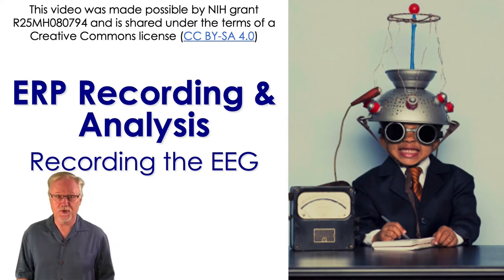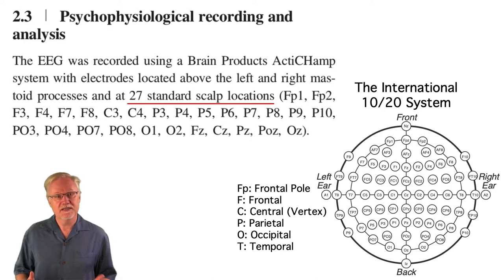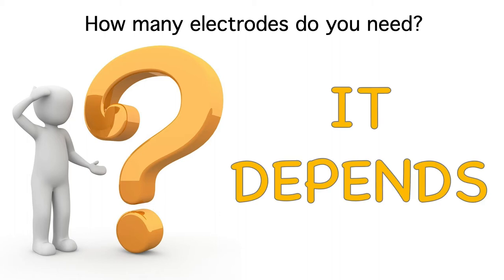Now let's look at how the EEG is recorded. Felix recorded the EEG from 27 standard sites according to the 10-20 system. Some studies use more than 27, and some use fewer. How many electrodes should a study use? Well, that's another one of those questions with a two-word answer that begins with 'it' and ends with 'depends.'